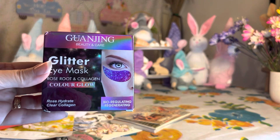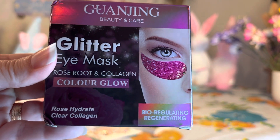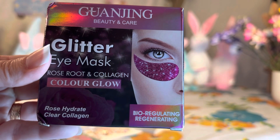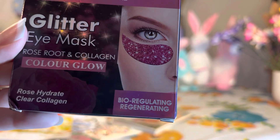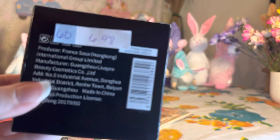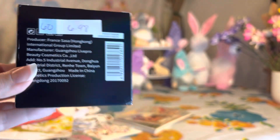Then we have this right here — look how beautiful this is! It's a glitter eye mask with rose root and collagen, and it's purple — I absolutely love purple. It looks like they have little stars or glitter on there, really really pretty. This is a 60-piece for $6.98, so I thought that was a really good deal.